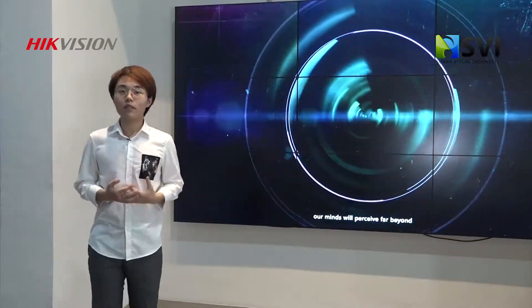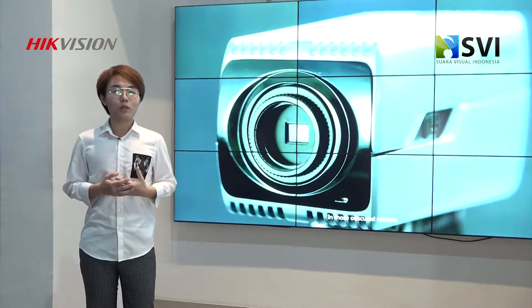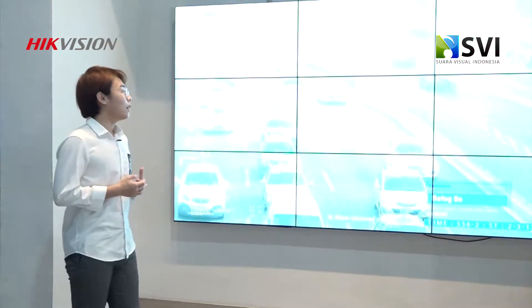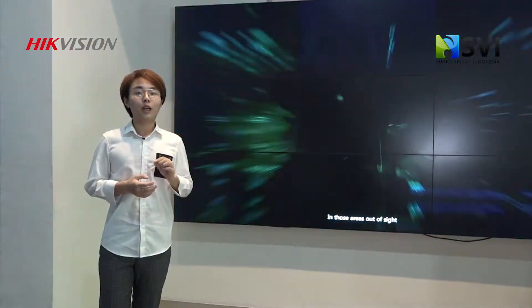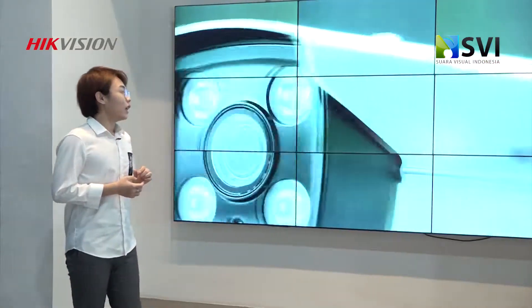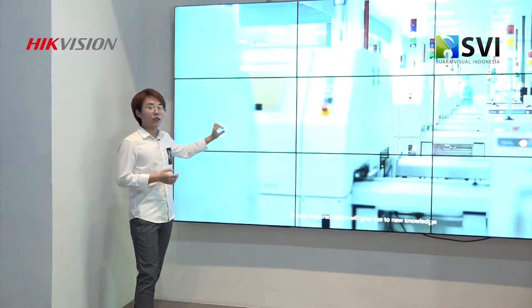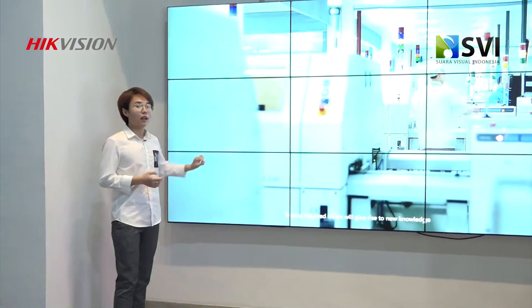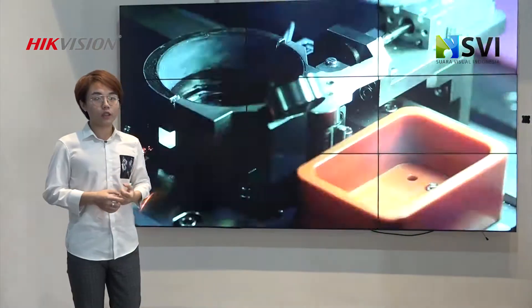Tapi kalau yang dari HackVision kita bisa menjamin semuanya adalah yang terbagus, yang paling baik itu panel A. Dan sekarang HackVision punya satu series namanya Super Slim Bezel Series. Jadi bezel seperti garis di TV wall akan lebih tipis lagi, jadi tampilannya lebih bagus.